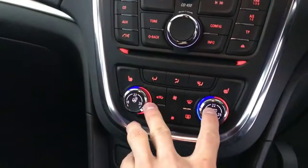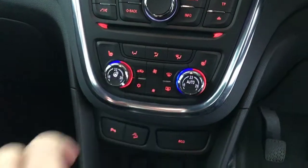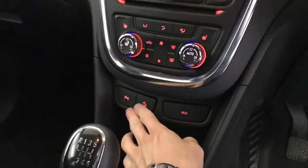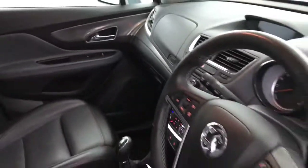We have dual climate control, heated front seats, a heated steering wheel, and air conditioning. You've got your radio controls and CD player, parking sensors on/off, eco mode, and a six-speed manual gearbox. So there we have it — the 2014 Vauxhall Mokka.